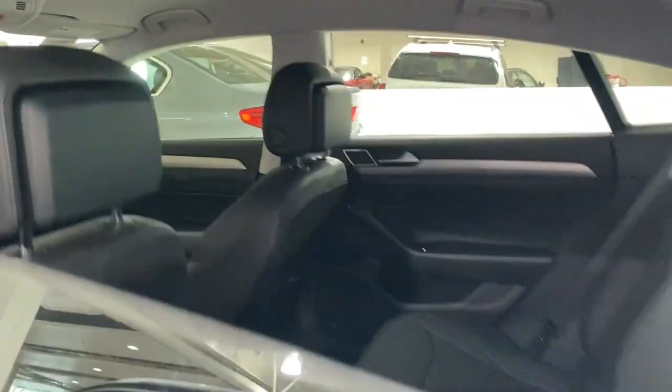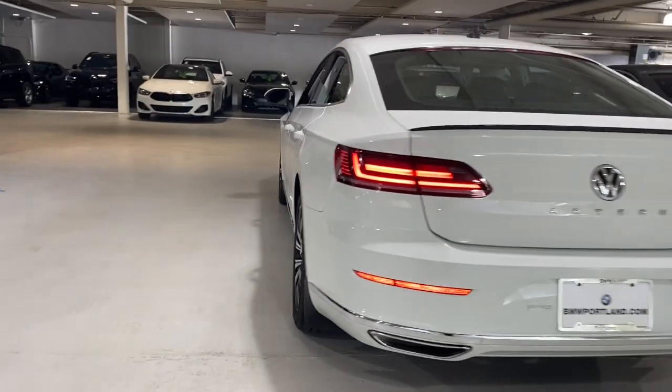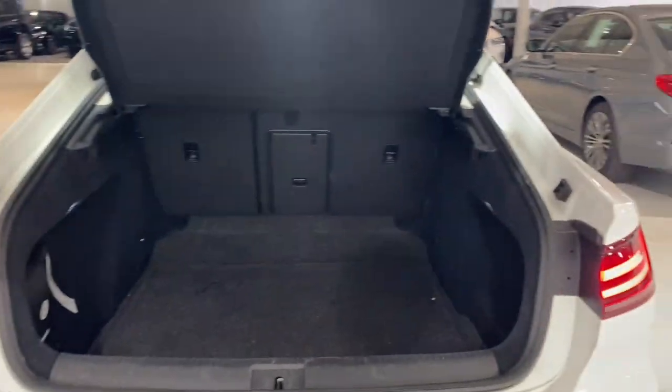Graceful style meets everyday practicality in this refined Arteon. See for yourself when you take it out for a test drive. Our professional staff looks forward to giving you excellent service. We'll see you next time.